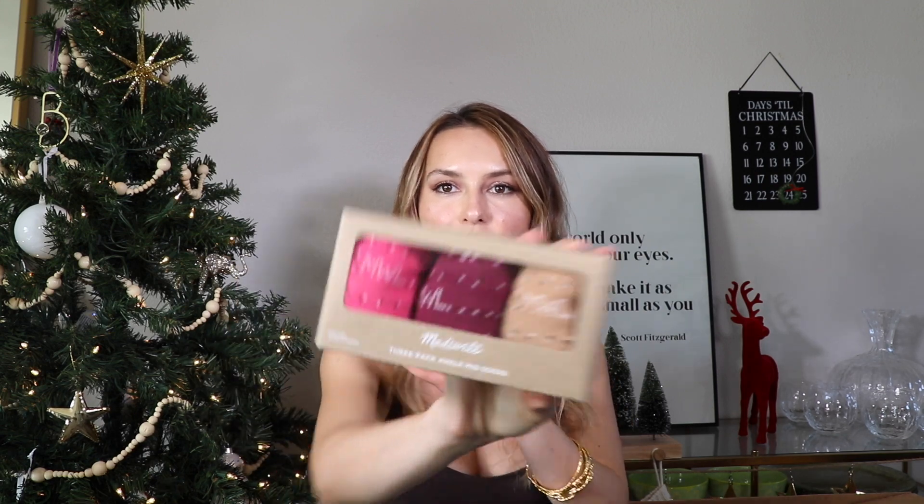Moving on to the second box — I bought a few socks. I love Madewell socks, I think they're such good quality, really pretty and festive, ones you'll have for a long time. I got a three-pack of ankle mid socks in three different colors. I also picked up these heart-shaped pink socks because they're just so pretty. They're very thick as well, so great for the winter season.